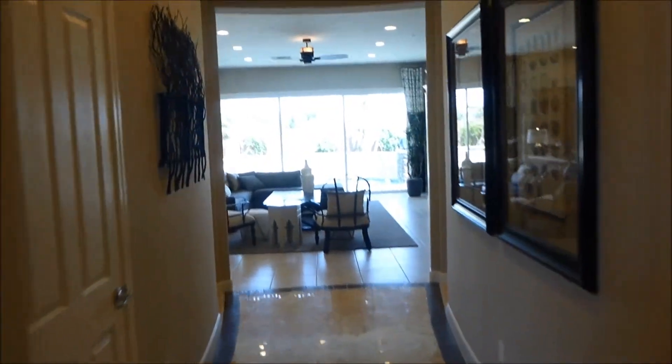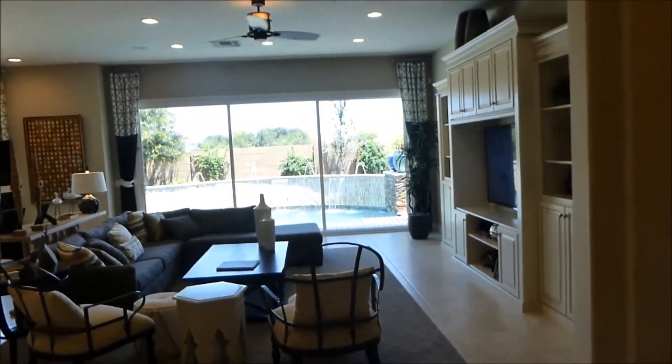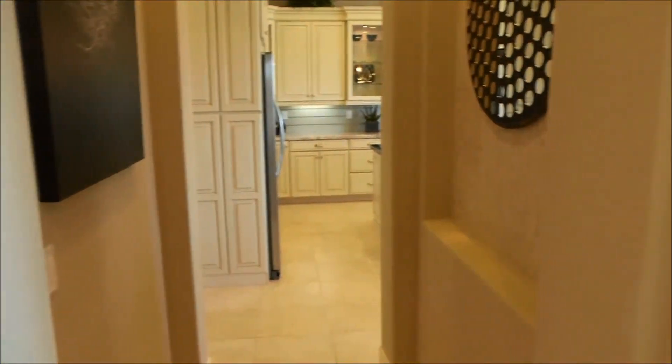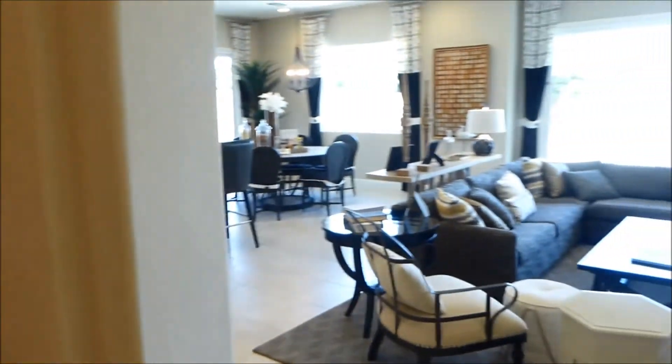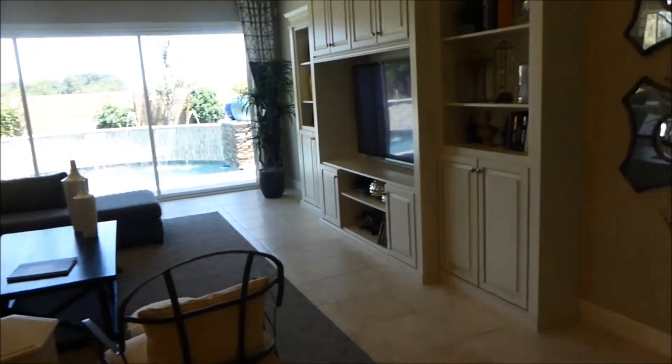Now we go back to the hall and we are walking down to the great room. There is a little cove to be able to walk right to the kitchen. You can see the great room opening up, but we are going to go to the right-hand side right now. We have a half bath and then we are heading right down to the master bedroom.